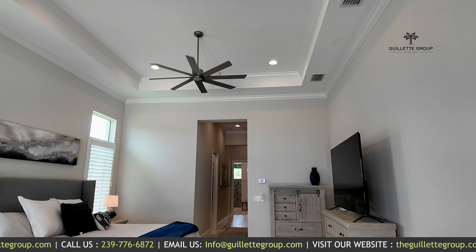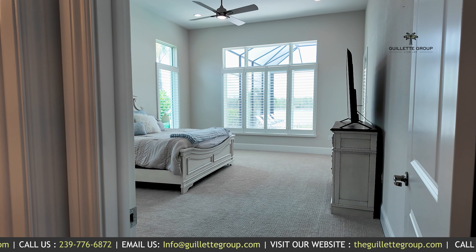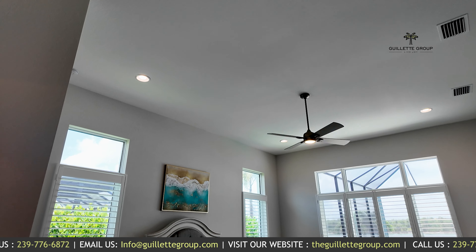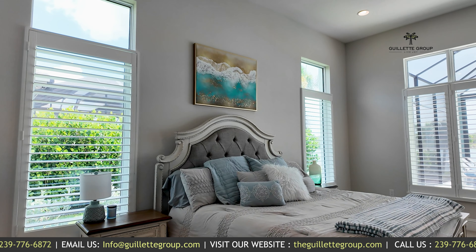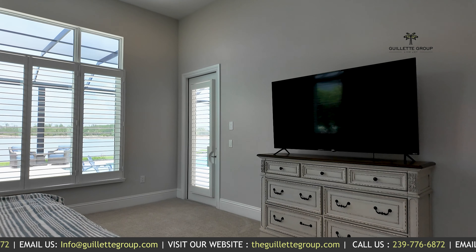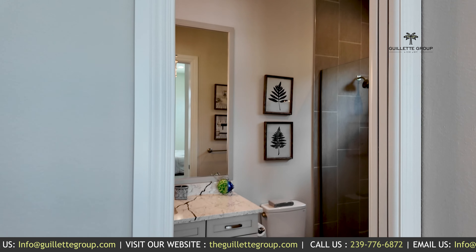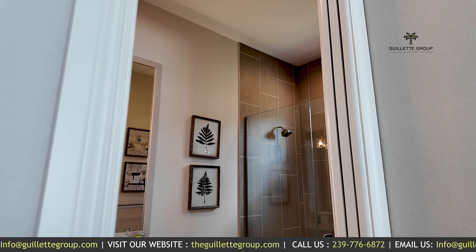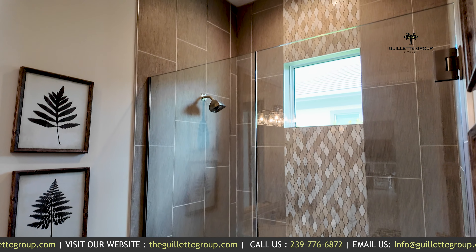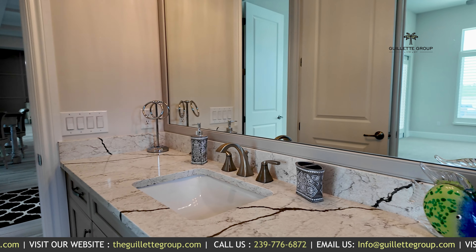Lovely primary bedroom suite. We're going to head into the second bedroom area. This bedroom is ginormous — not a private en suite, but it could be considered a second primary suite; it is really large. Lots of windows, access out to the lanai, and a pocket door into the bathroom that also opens into the hallway. So it is an en suite — glass shower door, tile to the ceiling, beautiful quartz countertop.